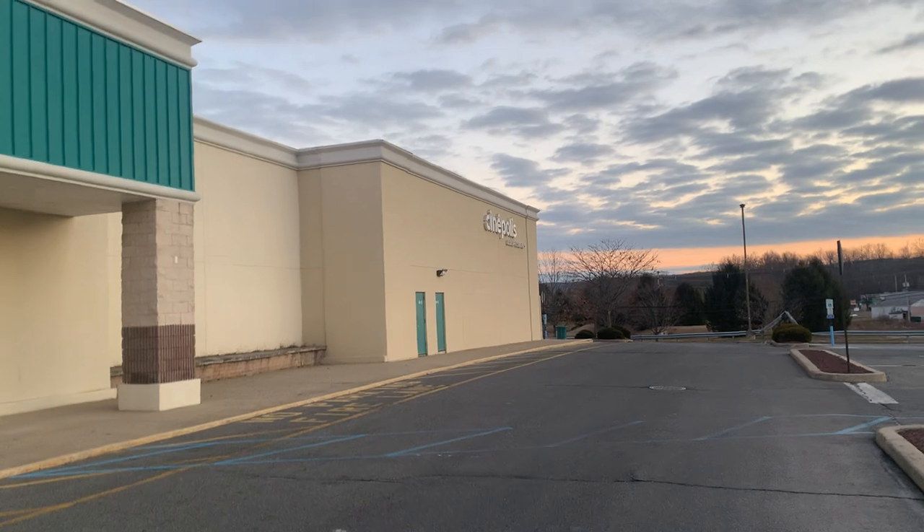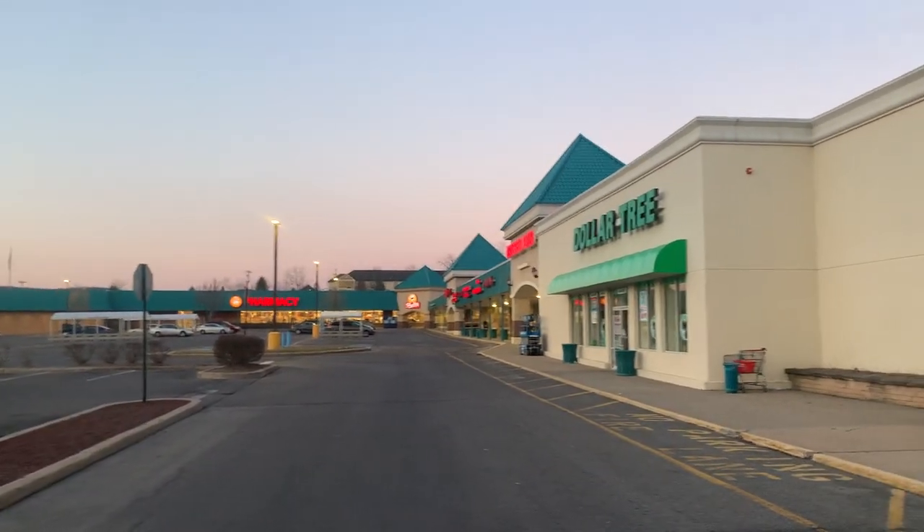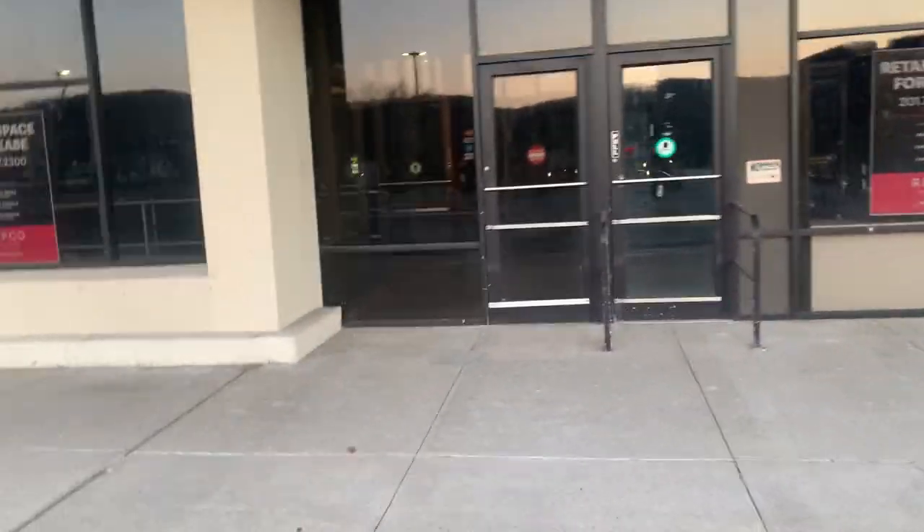As you can see, there's the Cinepolis Luxury Cinemas right here, along with Dollar Tree, ShopRite, and a couple other stores on the right side here. It's the Mansfield Plaza, so I'm assuming this is Mansfield, New Jersey then.